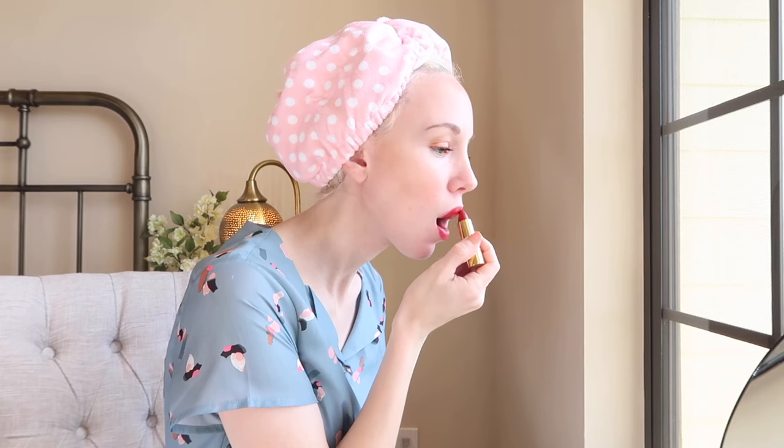And let's not forget that Victory red lipstick. Red lips symbolized victory, optimism, and impacted morale.